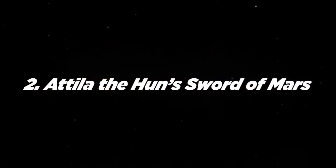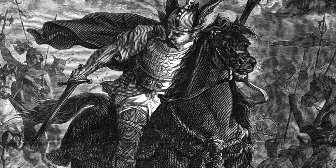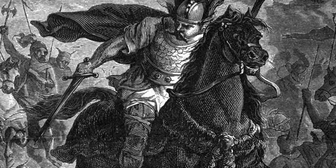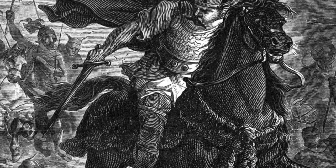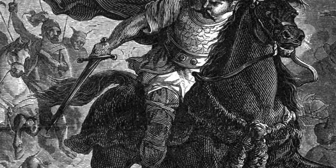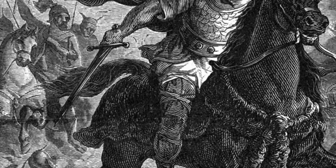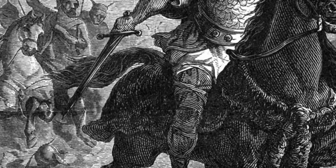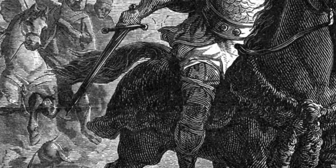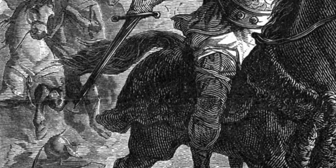Number 2: Attila the Hun's Sword of Mars. Many legends swelled around the life of Attila the Hun, the barbarian ruler who became known as the Scourge of God. One of the most famous concerns his personal war sword. Attila proclaimed that the sword had belonged to the Roman god of war, Mars, and displayed it to the Huns as proof he was destined to succeed in all his military campaigns. He carried his Sword of Mars until his death in 453 AD, but the fabled blade has since been lost to history.